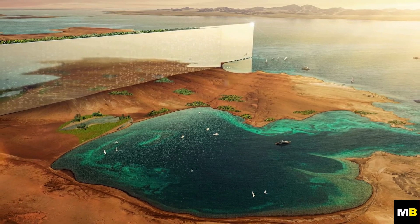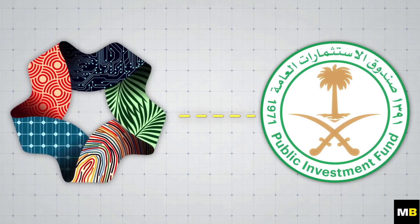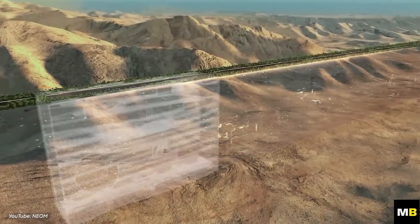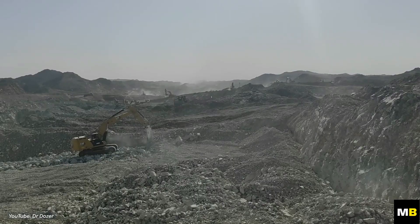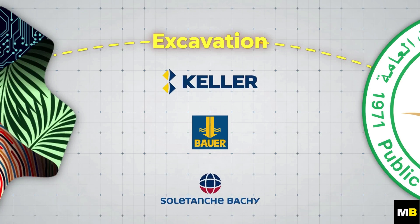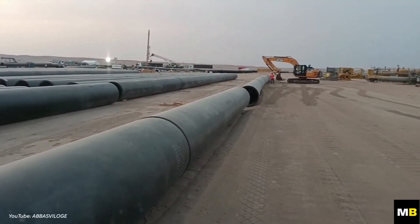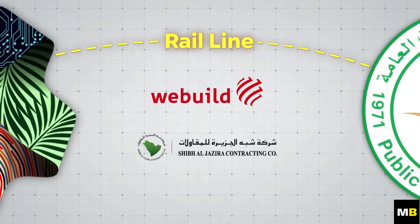Despite this considerable progress, questions remain regarding the project's funding and the companies involved. The Line and NEOM as a whole are funded and owned by the Public Investment Fund, Saudi Arabia's sovereign wealth fund, controlled by the Crown Prince. Contracts with various companies primarily revolve around excavation and foundation work. Notable names include the Keller Group from the UK, Bauer from Germany, and the French Baci Soletanche. The state-owned construction company PowerChina is responsible for piling work at the marina. Additionally, Italian contractor Webwild and Saudi's Sajco have been awarded the contract to build a high-speed rail line connecting the Line to Oxagon.